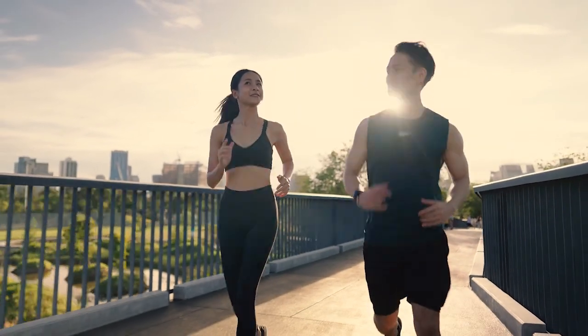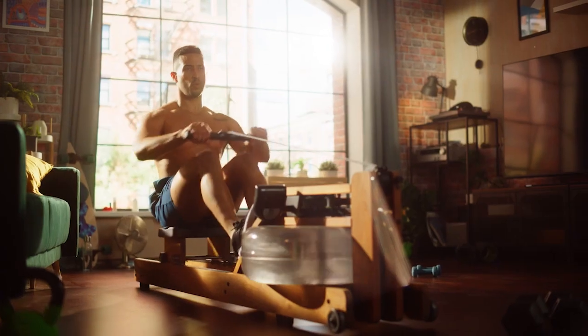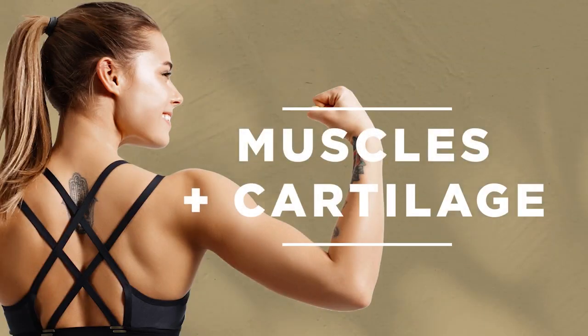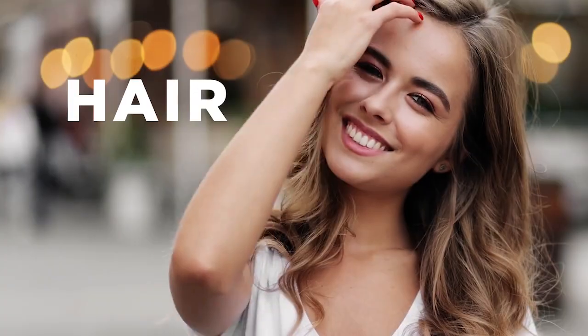Collagen. It's the most abundant protein in the body. It connects all tissues and is a major component of bone, skin, muscles, and cartilage. Collagen is considered the fountain of youth for its role in improving skin elasticity, reducing wrinkles, and strengthening hair and nails.